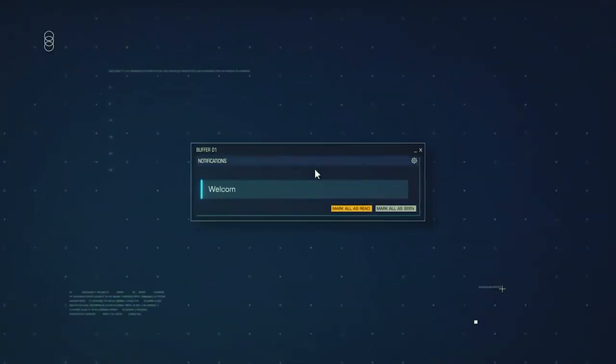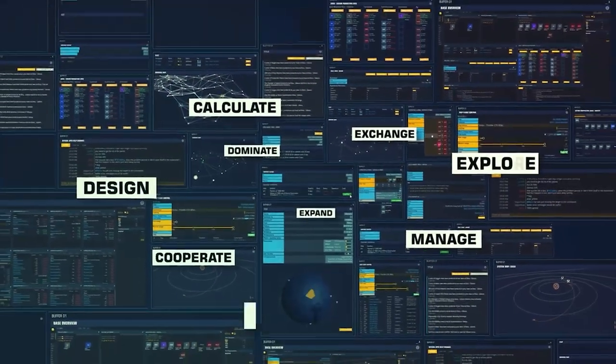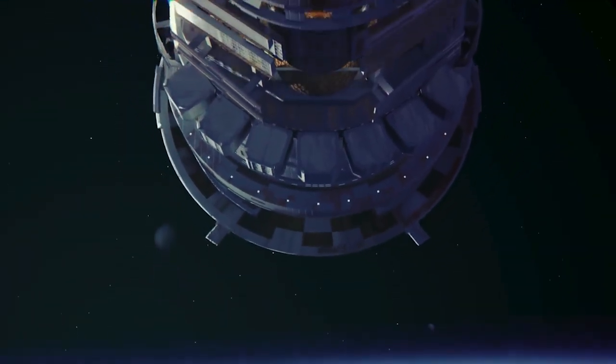It's a new avenue for your fix and it's all funnelled through the gorgeous Apex interface, so go and check it out. You'll be supporting Spacedock and you will find no judgement here, but remember the 9th rule of acquisition: Opportunity plus Instinct equals Profit. This is Daniel from Spacedock, signing off.